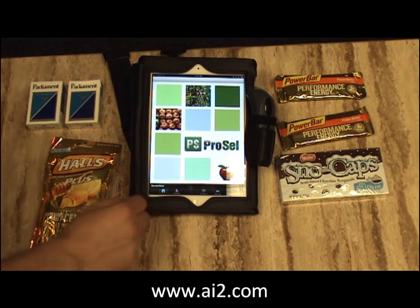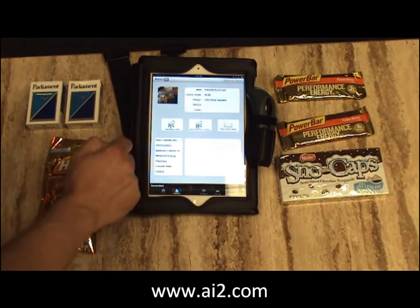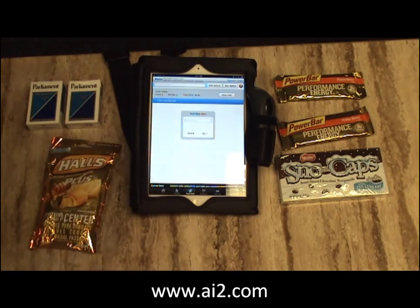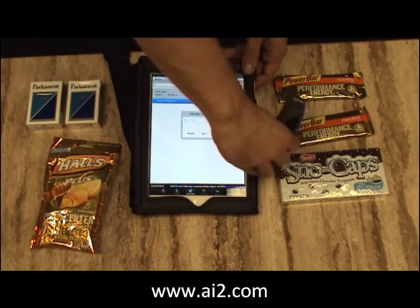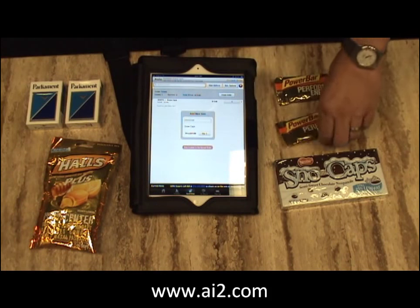You got the Procell application started. Go to Customers, pick the customer you want to place an order for, and take a new blank order. Touch to add a new item, grab your scanner, pick up a product and scan it — it's as easy as that, and it's added to the order.